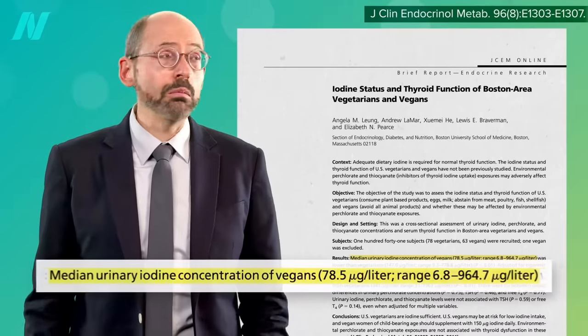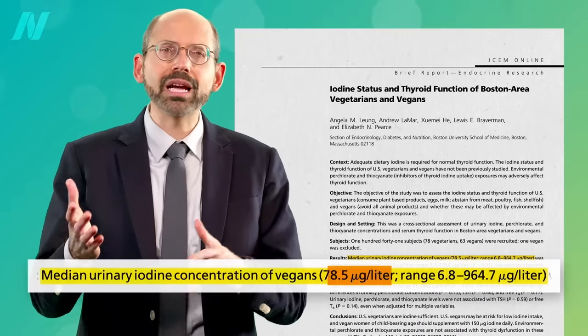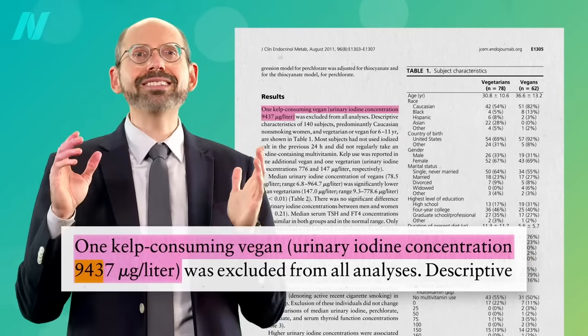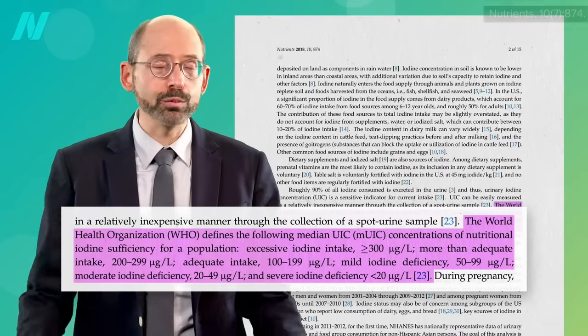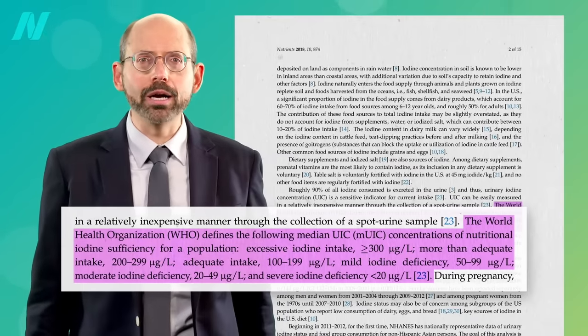In my last video, I noted how the average urinary iodine level of vegans was less than the ideal levels, but there was one kelp-eating vegan with a urinary concentration over 9,000. Adequate intake is when you're peeing out 100 to 199. Excessive iodine intake is when you break 300. At 9,437? Way too much.